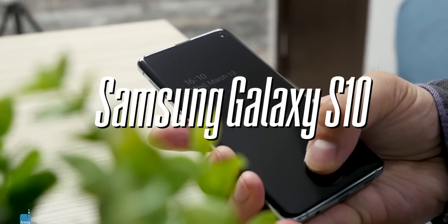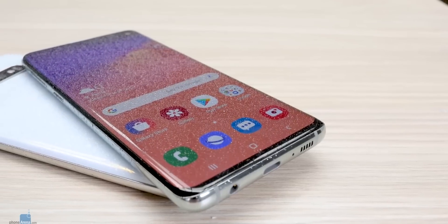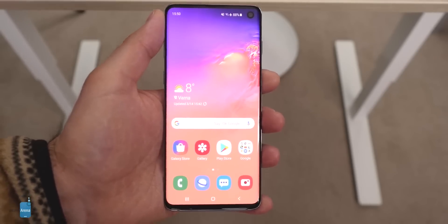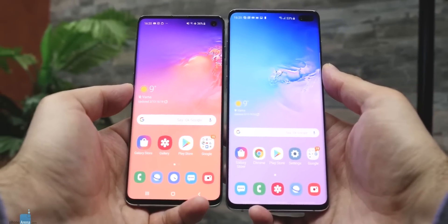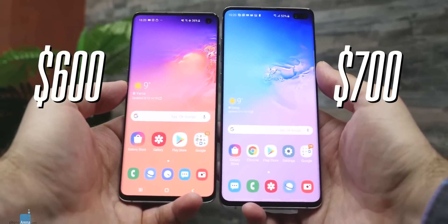Next we have the big guns from the big boys — but these are not the latest phones that cost a fortune. First, we recommend you definitely consider the Samsung Galaxy S10 — yes, last year's S10. It costs merely $600 at the moment and it's a device that will not disappoint. It's got probably the highest quality display of all phones in this list, a great camera, and battery life is above average too. And if you want a slightly bigger phone, the Galaxy S10 Plus at $700 is another outstanding option.